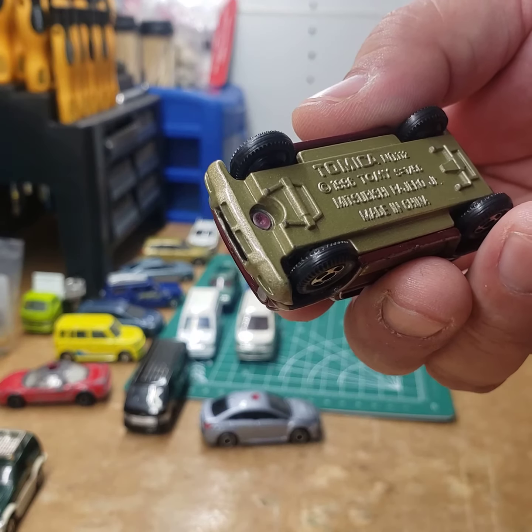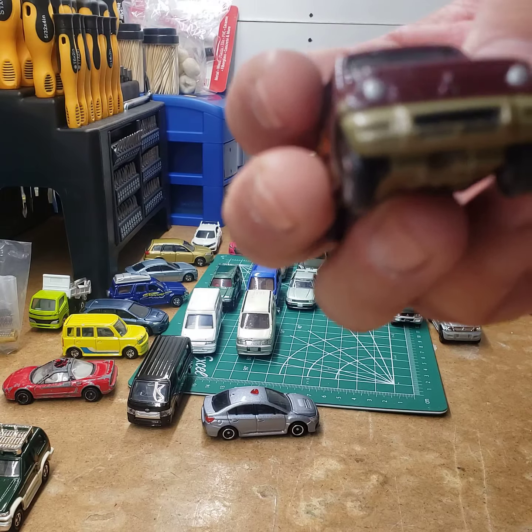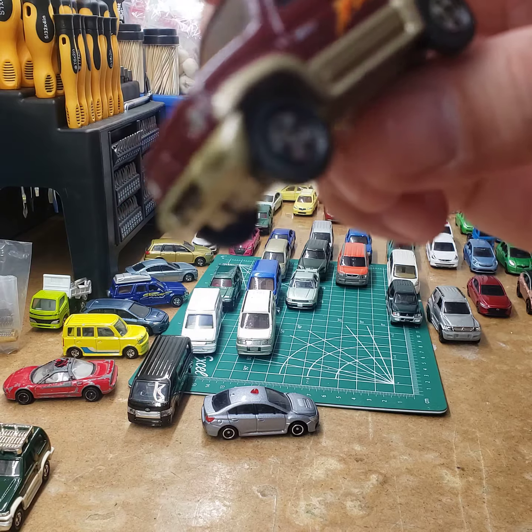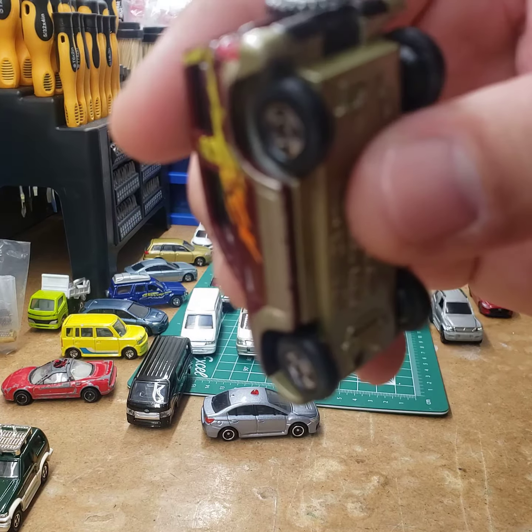Here is a Mitsubishi Pajero Jr. Notice the headlights are round, and obviously it's a little bit smaller too. These don't have any opening doors or trunk, but pretty cool nonetheless.